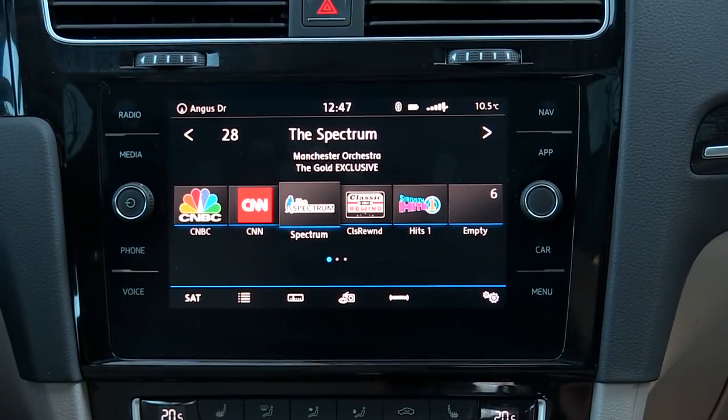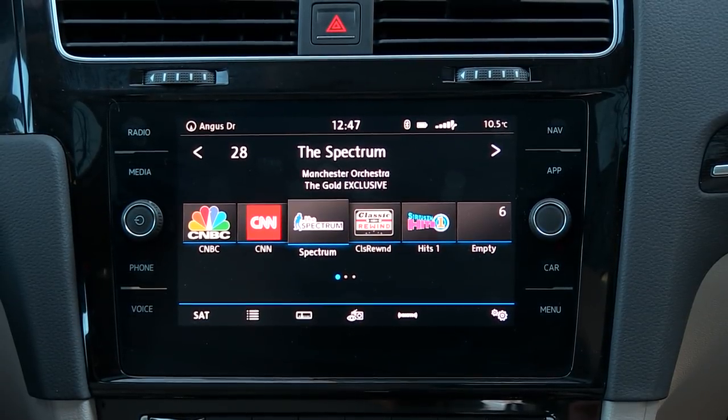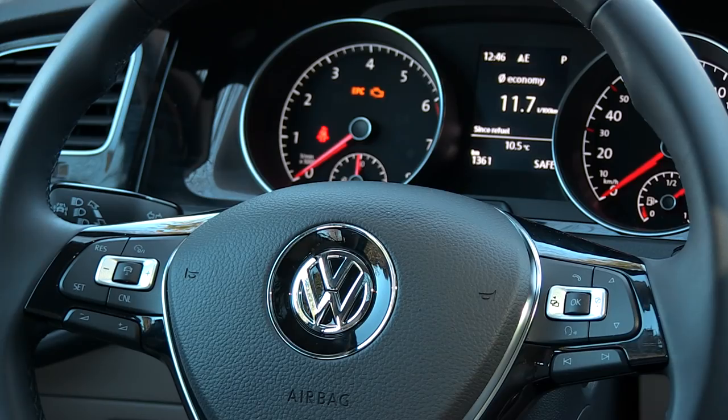If you get the higher trims, you get the 8-inch screen that you see here — it's definitely worth considering and it's the one I would get. However, with this car you don't have the option for the digital dashboard behind the steering wheel; it's analog gauges, and I'm totally fine with that. I've been on record saying I find those digital dashboards kind of gimmicky — you set it and forget it. But that's for you to decide.